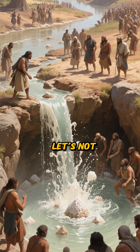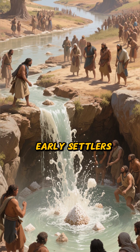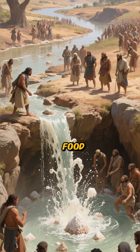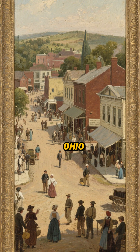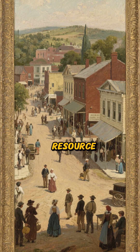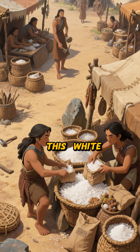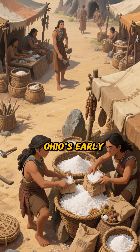And finally, let's not forget the salt. Early settlers called them the Salt Springs Licks, and these sites were vital for preserving food. Towns like Jackson, Ohio, were built around this valuable resource, which was extracted by boiling down the brine from underground springs. This white gold played a huge role in Ohio's early economy.